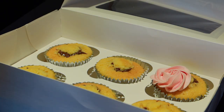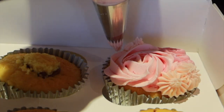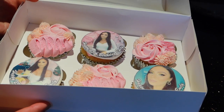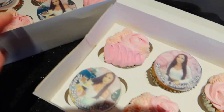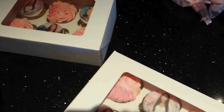We got these printed onto wafer and I put them on top of the fondant, then I can just put them on top. The two cupcake boxes have pictures of Emily on there which is kind of funny. So that is the cupcakes complete - now I just need to finish the cake.